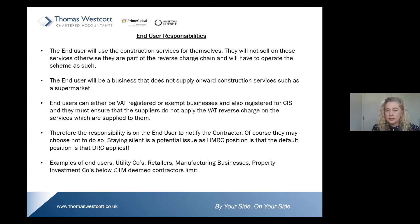The end user will use the construction services for themselves — they will not be selling on those services, otherwise they become part of the reverse charge chain. The end user will be a business that does not supply onward construction services — such as a supermarket. They can be VAT-registered or exempt businesses and also registered for CIS, but they must ensure that their suppliers do not apply the VAT reverse charge on services supplied to them.